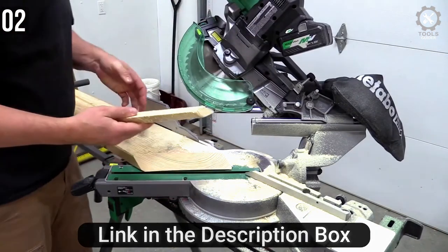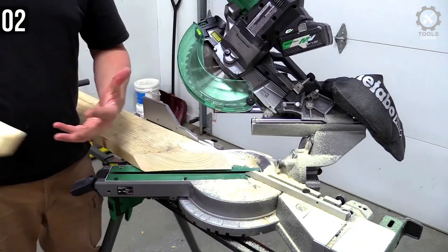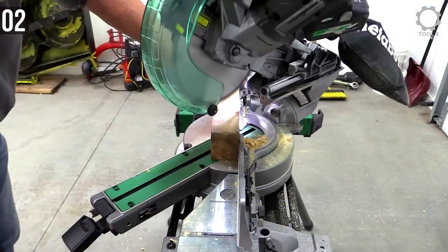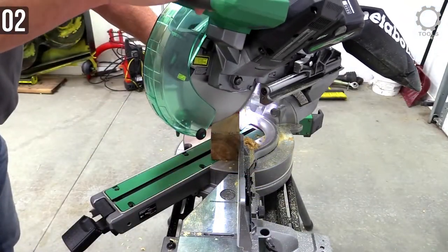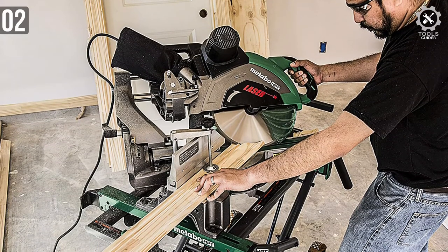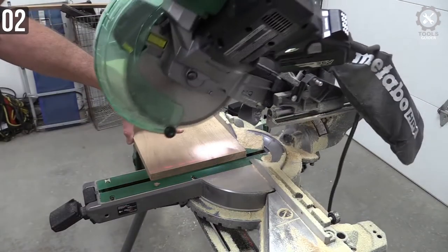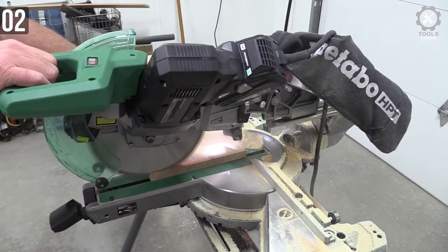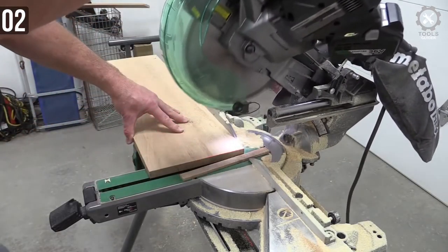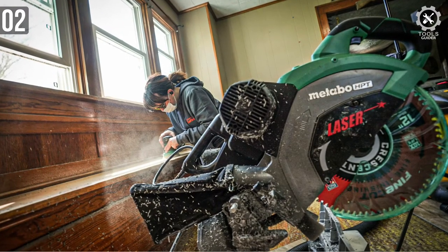It's a corded electric miter saw running a 4,000 RPM brushed motor — it can cut through metal bars for breakfast. There is a laser marking system that helps you cut more accurately, and luckily this is not a poorly made laser — it won't malfunction within months. You also get a 5-year warranty, so if it malfunctions within that period, just contact Metabo. It's a moderately heavy saw you can use on a table or directly on the ground. If you want to make it portable, Metabo also sells a base with wheels as an add-on.